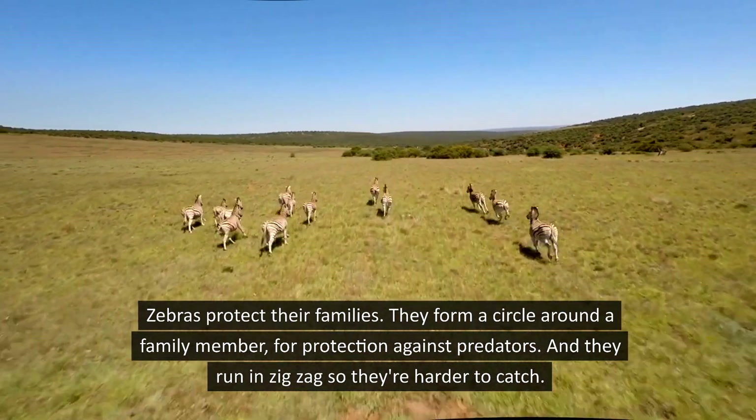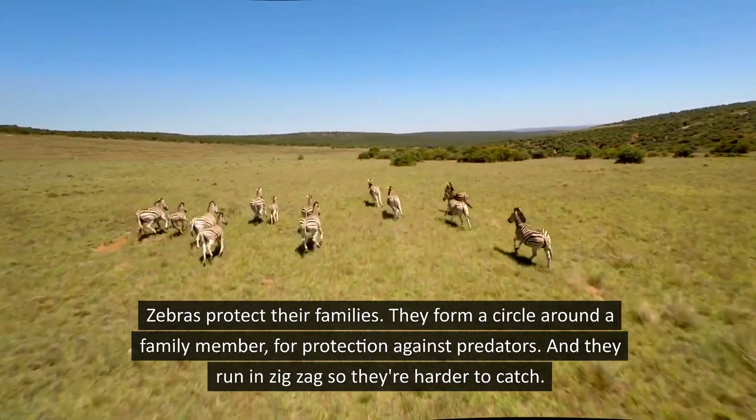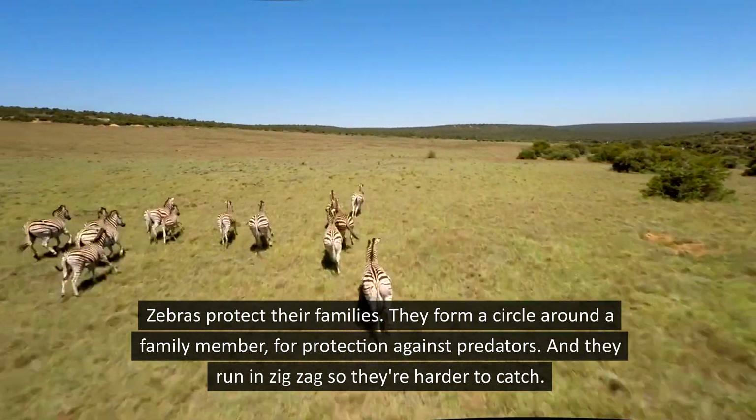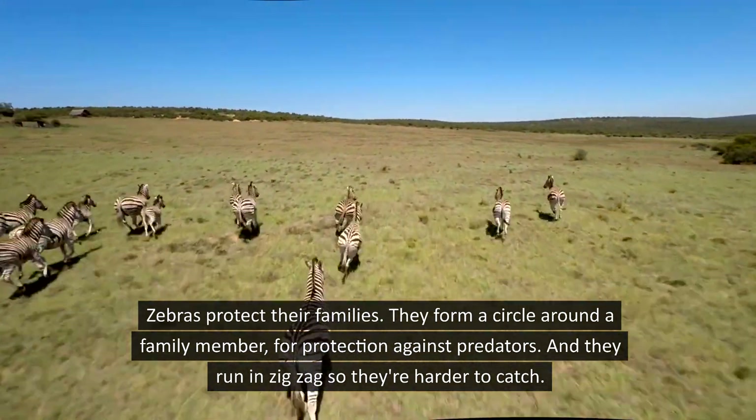Zebras protect their families. They form a circle around a family member for protection against predators, and they run in zigzag so they are harder to catch.